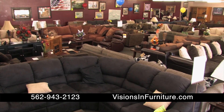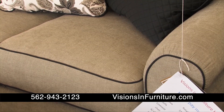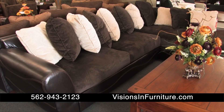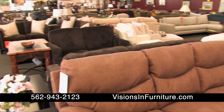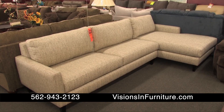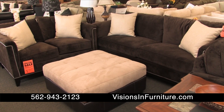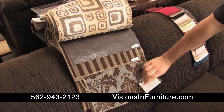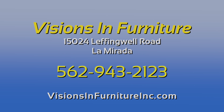Visions and Furniture in La Mirada is having its 30th anniversary sale. This is your chance to buy custom, made-in-the-USA, high-quality furniture at special discounted prices. They're an Ashley Furniture-authorized dealer and they'll beat the competition's prices. They carry the top national brands. The 30th anniversary sale gives you special savings on living rooms, dining rooms, bedrooms, sofas, sectionals, media rooms, recliners, and mattresses too. Visions and Furniture is where you can customize your furniture at discounted prices. It will meet or beat anybody's price. The New Year clearance sale is on now — big discounts on Ashley, 50% off floor models. 15024 Leffingwell Road, La Mirada. 562-943-2123.